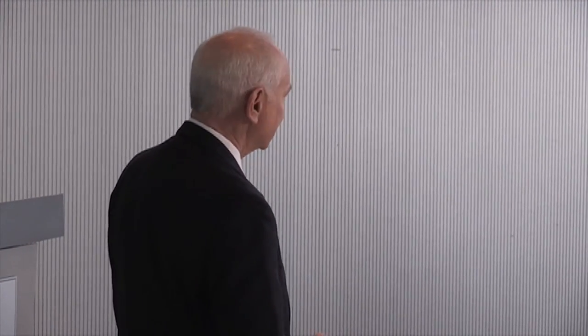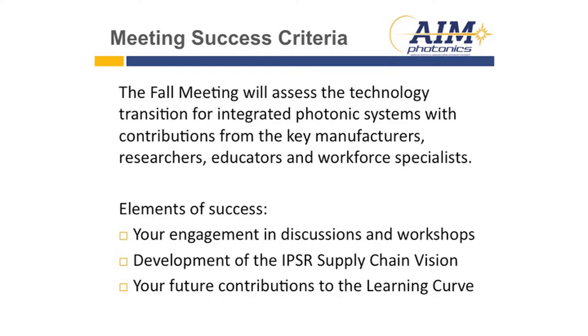So all of these things represent the opportunity to take a jump and see whether they can benefit you. What is the success criteria for this meeting? We've got here all of the key manufacturers, researchers, educators, and workforce specialists, whether they're speaking or in the audience. The elements of success are to engage in discussions and workshops, develop the integrated photonic system roadmap supply chain vision in the breakouts, and prepare for your future contributions to the learning curve for integrated photonics. Thank you.